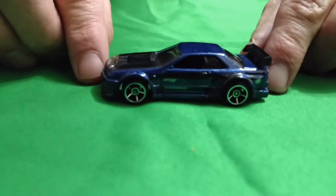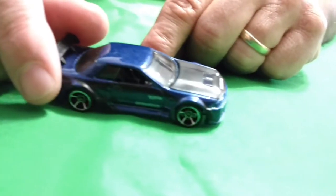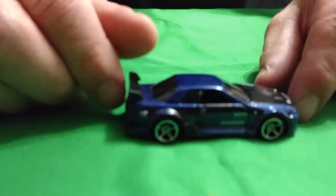The one everyone seems to like — the Nissan Skyline. This one here is blue, dark blue. It's got the black hood on it, black interior. Looks like it's got the faster than ever wheels on it. It says Nissan on the front. Nice Nissan Skyline.